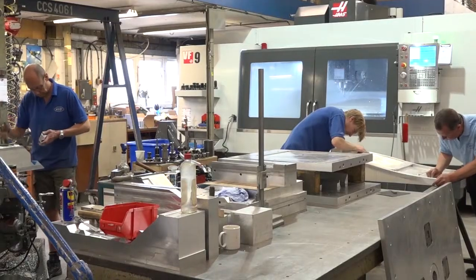We've grown quite fast over the last few years and we've looked to invest in a VF9. It's been a very good machine so far.